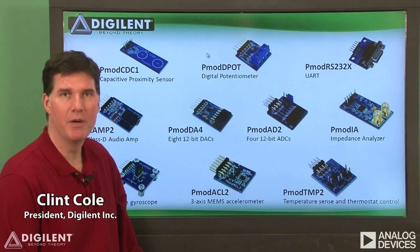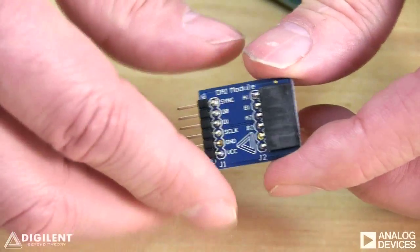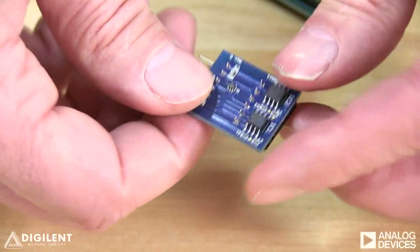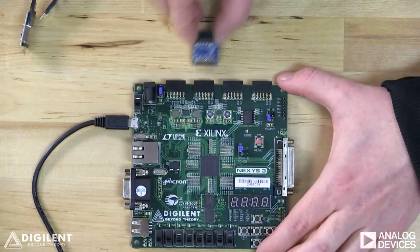Hello. PMODs are small, inexpensive circuit boards that contain sensors, signal conditioning circuits and other devices. Digilent developed PMODs so engineers could quickly and easily develop low-cost systems based on the components they want to evaluate or build into new systems.